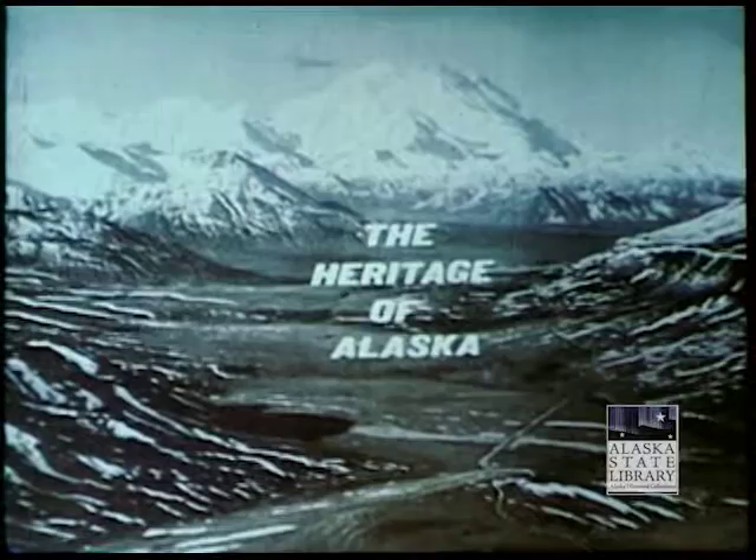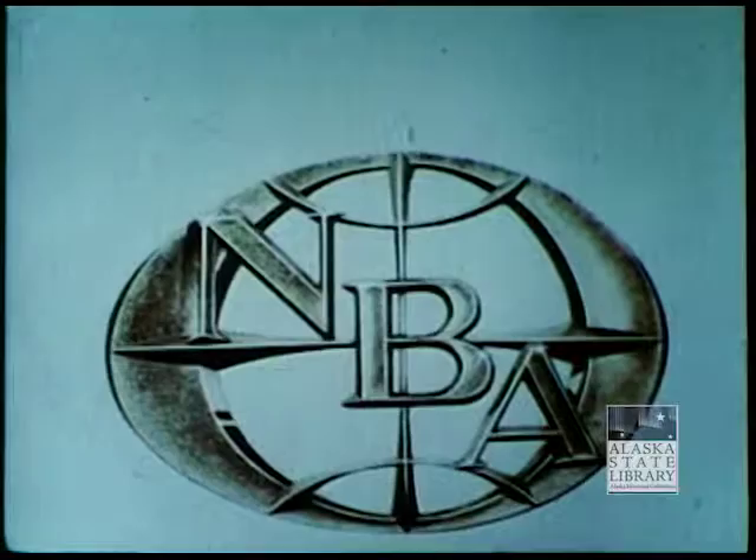The Heritage of Alaska, brought to you in the public interest by the National Bank of Alaska. Here is your host, Elmer Rasmussen.